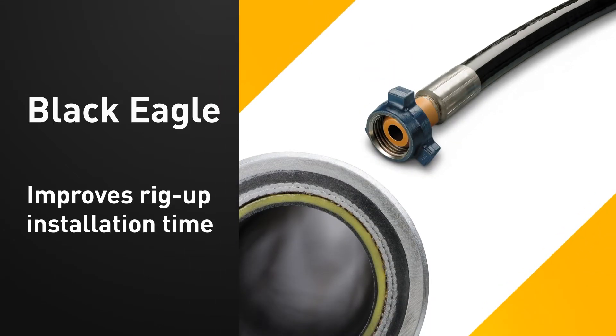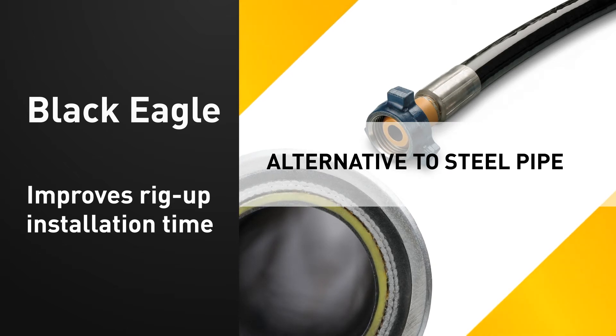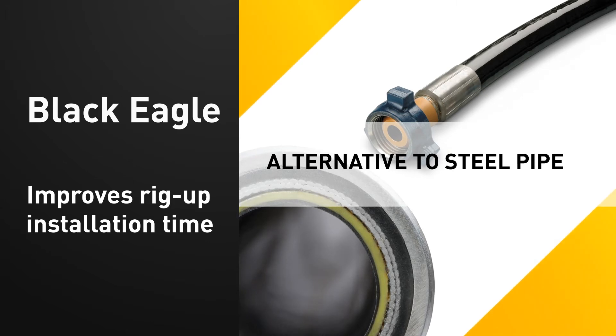Black Eagle hoses are an alternative to heavy chick sand pipe and rubber alternatives. With flexible thermoplastic assemblies weighing up to 70% less than iron, Black Eagle hose eliminates multiple connections and potential leak points, not to mention reducing fatigue on operators.